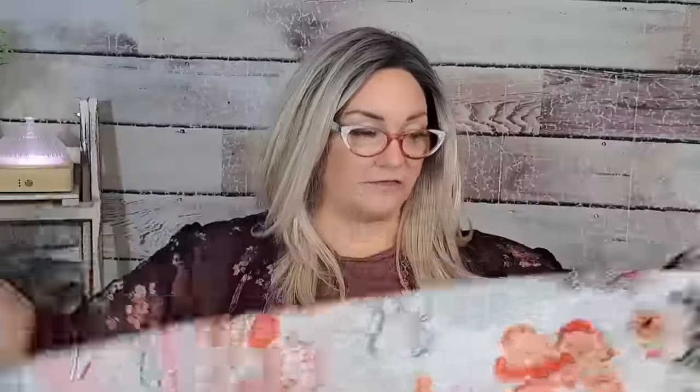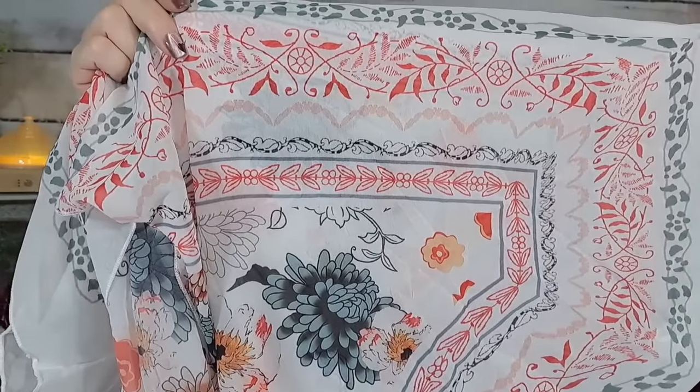I got this kimono in a 4X — it was $12.48. I buy a lot of kimonos because I like to cover up my arms. It's very thin, which is great for summer heat. The print is really nice — it's got orange and black and it's very light. It would look really cute with an orange tank top, or white, black, or green underneath.